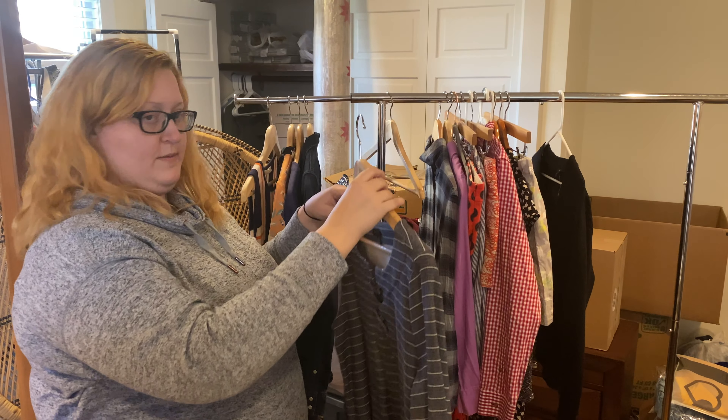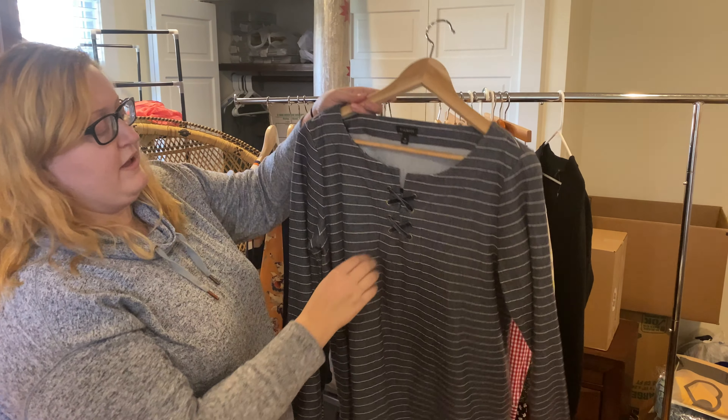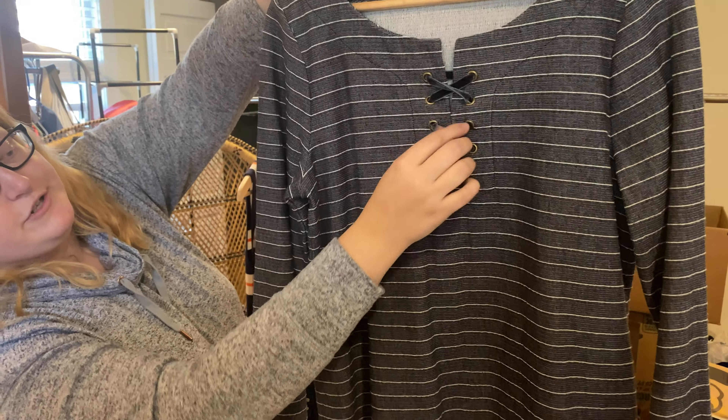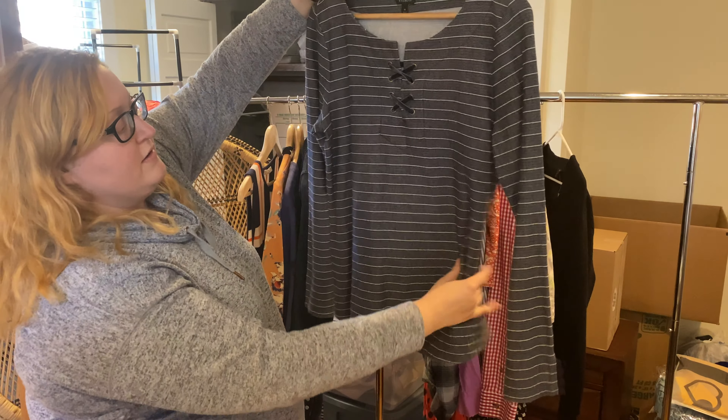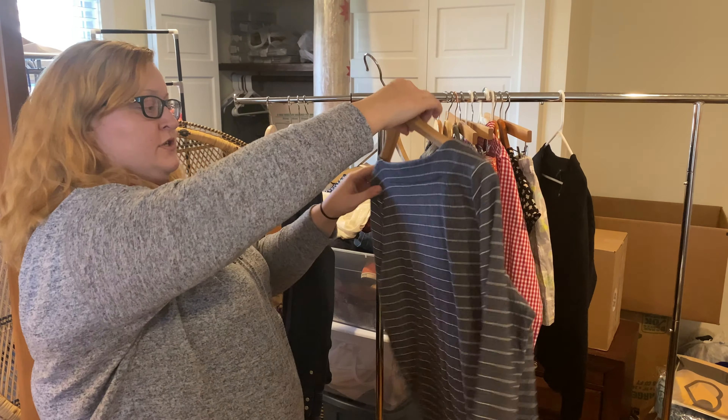Then we've got Talbots — again, something I don't necessarily pick up all the time, it has to be the right style. I really loved this velvet trim crisscross front. I like the fabric — it's really comfortable and light with the striping. Just your standard piece.